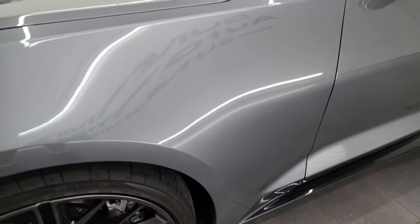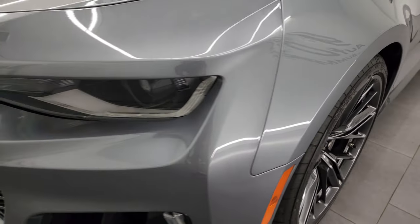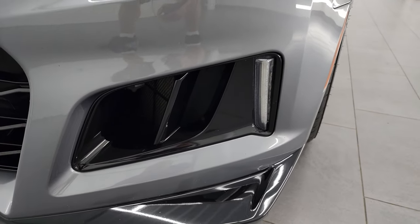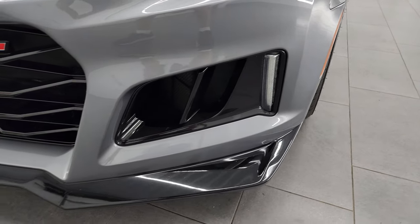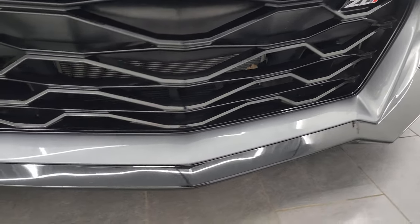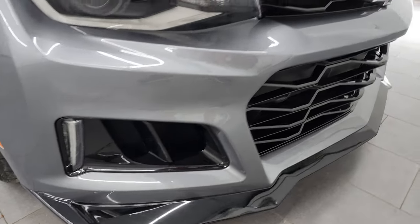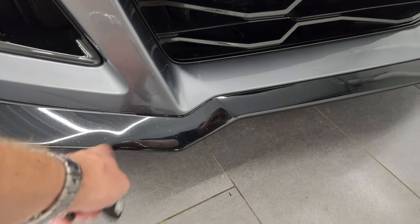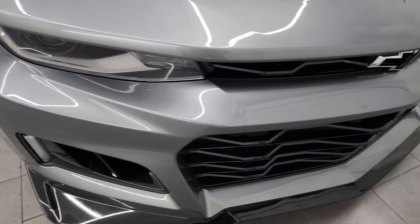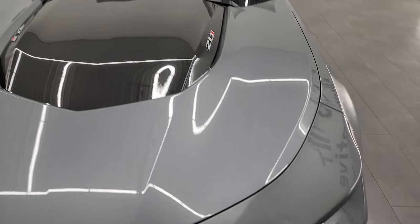Driver's side front fender has no major dents, dings, or scuffs on there. Satin steel is a really cool color. It has the HID headlamps, LED running lights, and LED fog light running lights down there. The front bumper and lower valence are in fantastic condition — maybe one little mark, nothing too bad. The grille is in nice shape as well, and the hood is in really nice condition too.